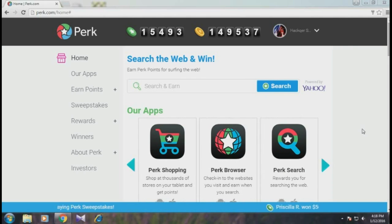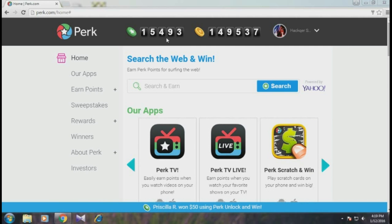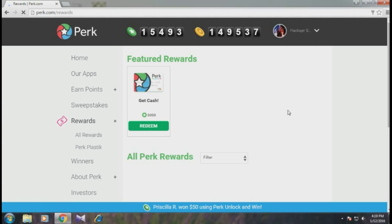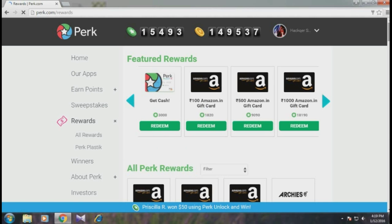Now let's go to the computer screen. As you can see, I have 15,493 points. I'll click on 'All Rewards.' I basically collected 15,000 points for a $10 PayPal cash redemption, but you can redeem many gift cards as well.